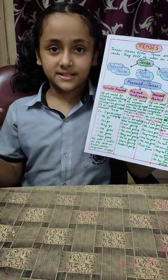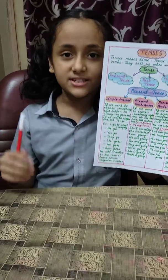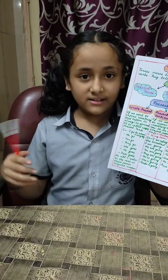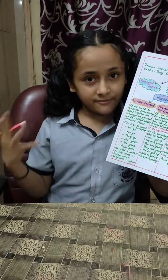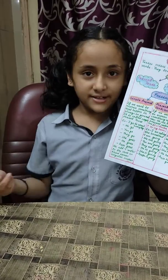Simple present tense. If we want to express something that happens always or generally, we call it simple present tense. For example: I go to school every day. I read newspaper every day. We go to school every day. You go to school every day.